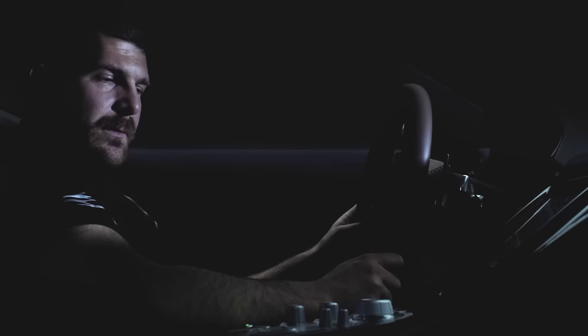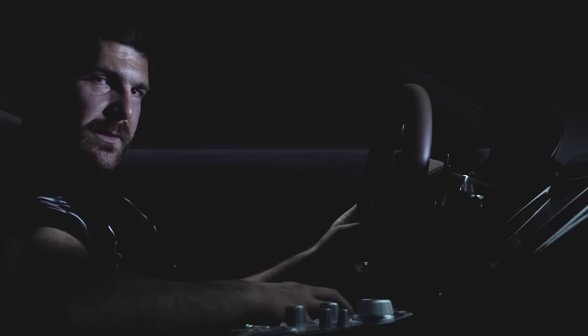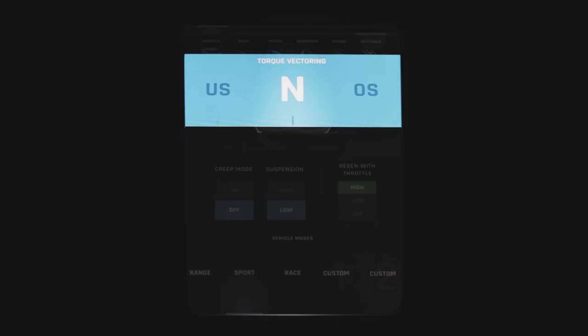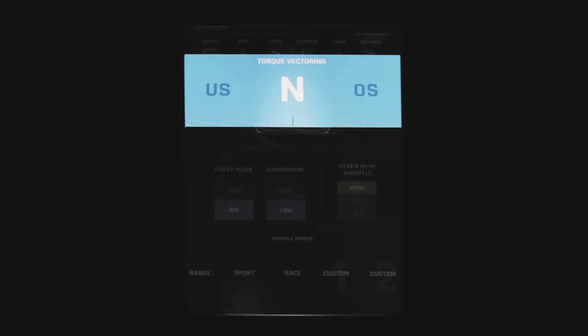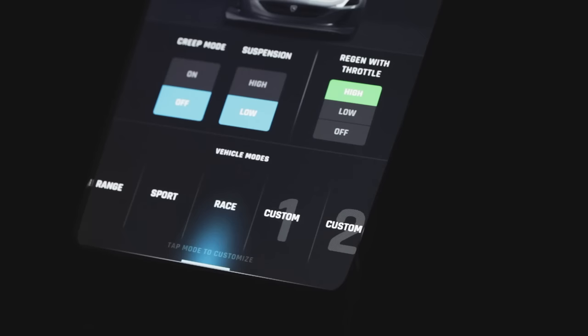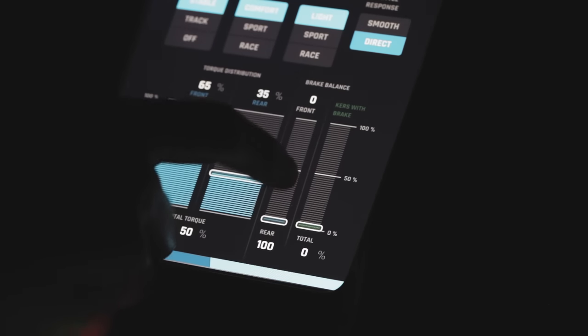We use torque vectoring to get maximum traction but also to change the personality of the car. By just turning a knob, the Concept One can be a car that understeers, has neutral steering, or has a tendency to oversteer. In one car you can have multiple personalities and change the car to suit your driving preferences and experience.